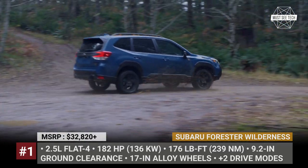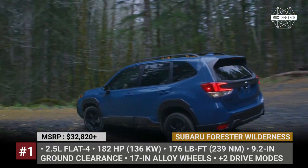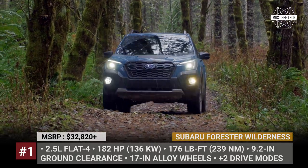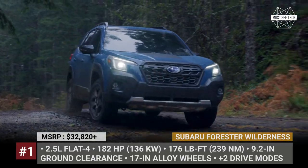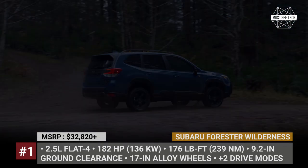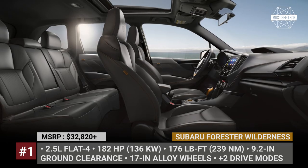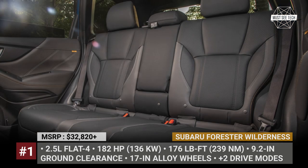More importantly, the Wilderness is 1.4 inches taller and has an extra half an inch of ground clearance that now totals 9.2 inches. The suspension features specially tuned dampers and offers longer travel, while the usual 2.5L flat-four with 182 horses comes paired to a modified CVT that now mimics 8 instead of 7 gears. Since the Wilderness is positioned in the middle of the trim range, it comes generously equipped with EyeSight driver assists, Starlink infotainment, Frontview Monitor, and StarTex water-repelling upholstery.